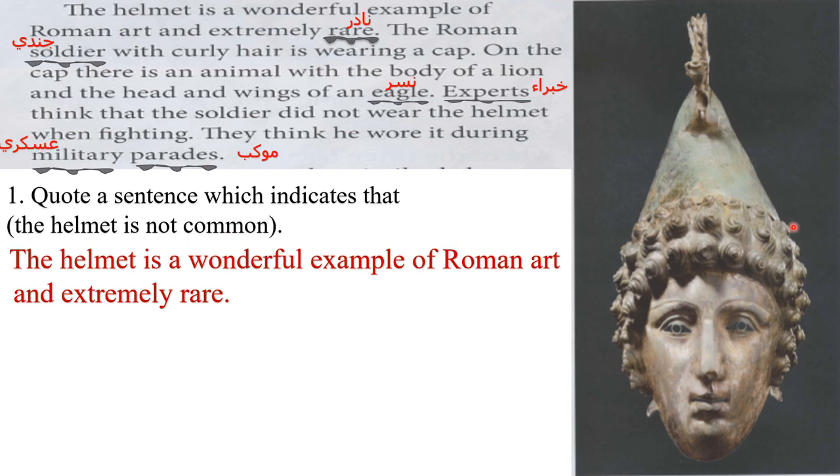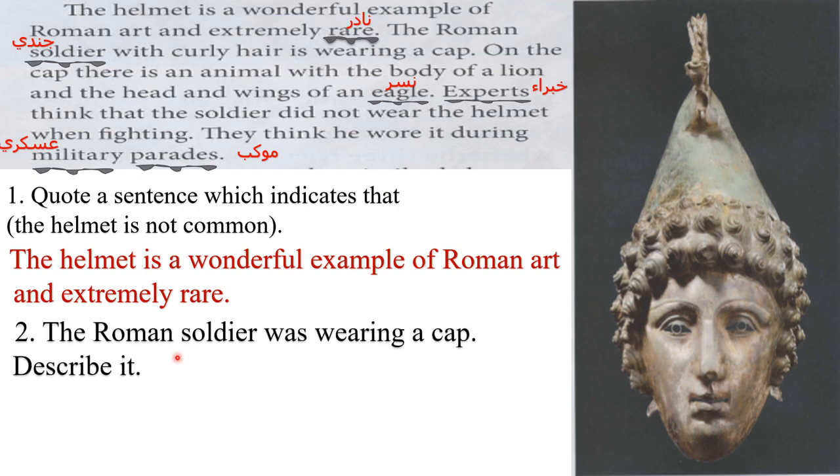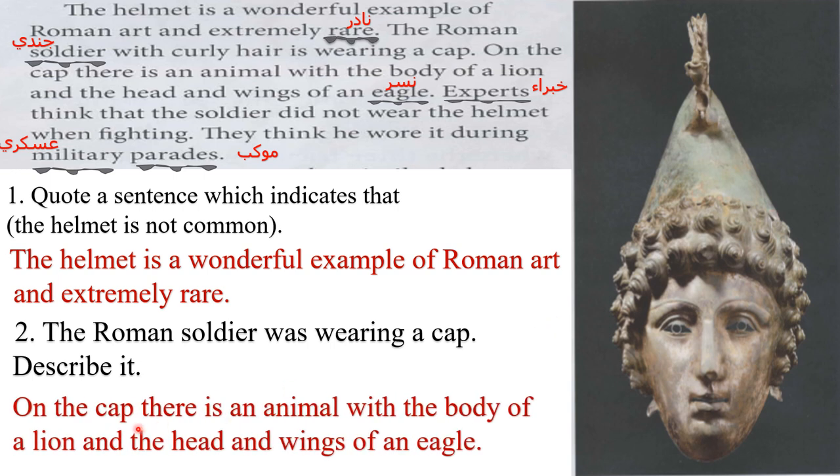Question 2: the Roman soldier was wearing a cap — describe it. 'Describe' means 'Osef.' Good — on the cap there's an animal with the body of a lion and the head and wings of an eagle. Excellent. Look at the pronoun 'they' — here 'they' refers to experts. 'Experts' means 'khubara.'